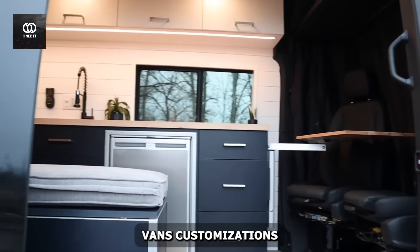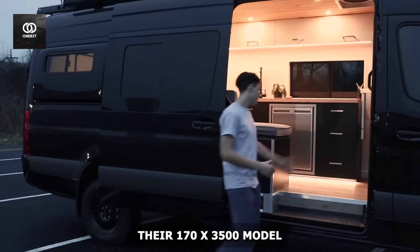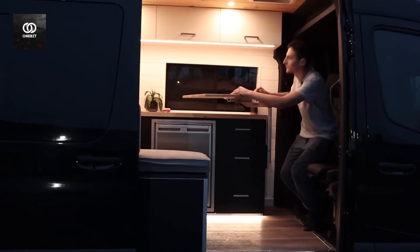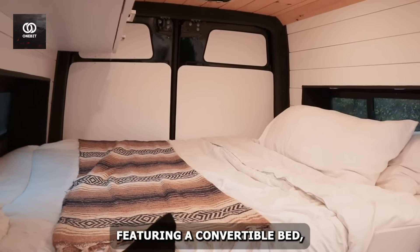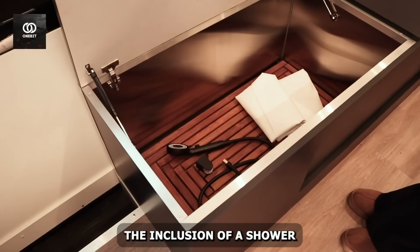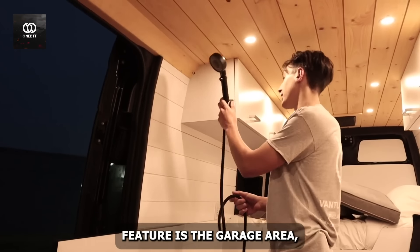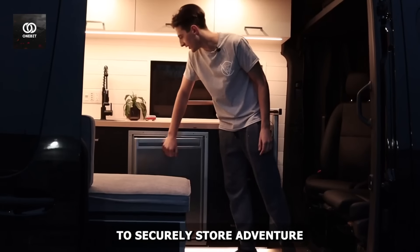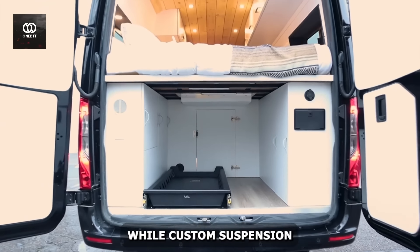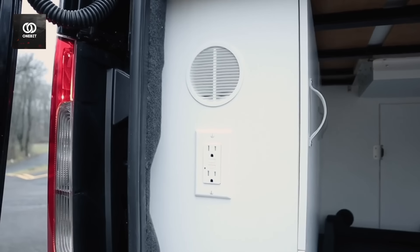Outside Vans' customizations elevate the Sprinter to new heights. Their 170 XT 3500 model showcases the potential of this platform. The interior is a masterclass in space utilization, featuring a convertible bed-to-sofa system and a flip-down entertainment center. The inclusion of a shower is a game-changer for extended trips. One standout feature is the garage area, designed to securely store adventure gear. Solar panels and advanced battery systems ensure off-grid capability, while custom suspension upgrades enhance the van's already impressive off-road prowess.